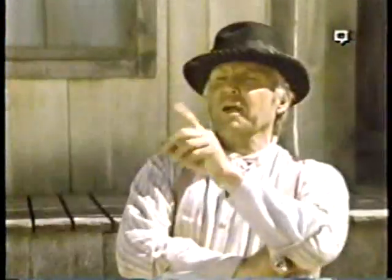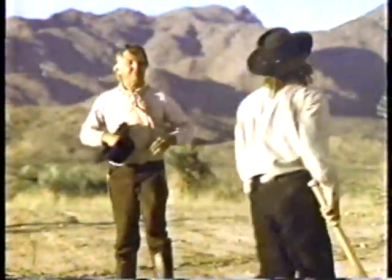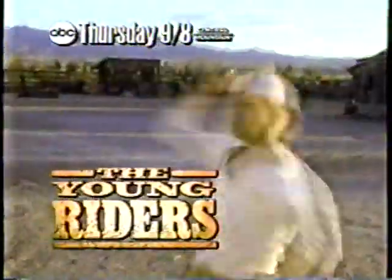Thursday — we're playing baseball. The national pastime takes a pasting. Back on Thursday: The Young Riders.